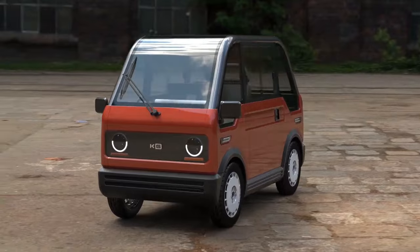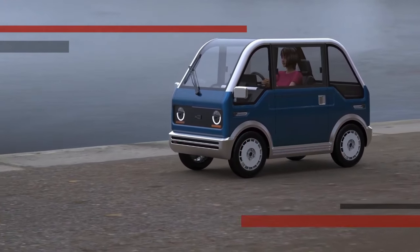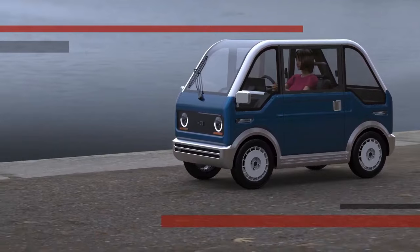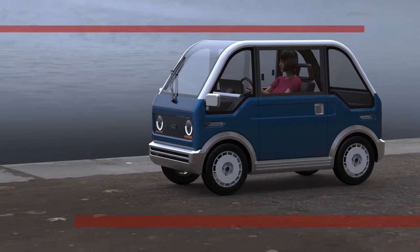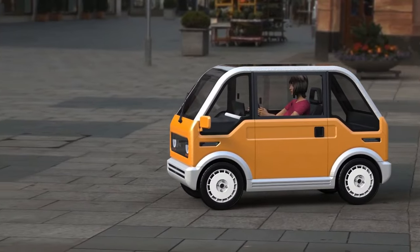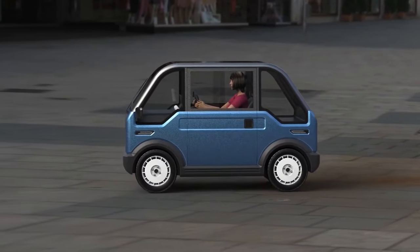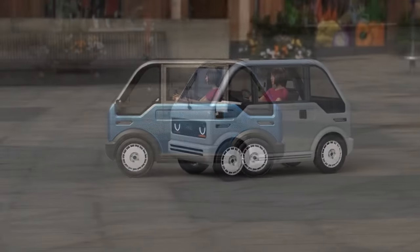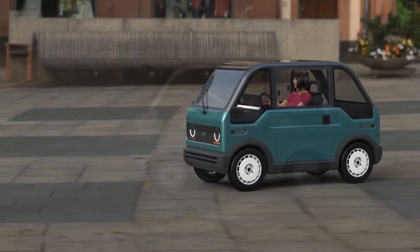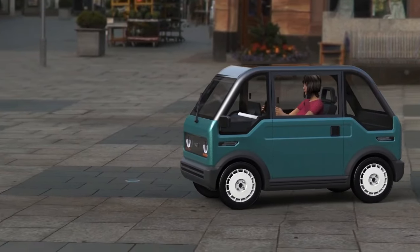The focus here is on functionality. The body is crafted from lightweight plastic for optimal agility, and while air conditioning keeps you cool, the windows are a refreshingly manual operation. With a top speed of 37 mph and an estimated budget-friendly price tag, the KG Motors is a unique option for eco-conscious urbanites seeking a no-frills, practical electric ride.